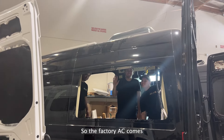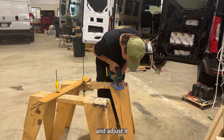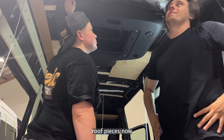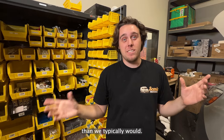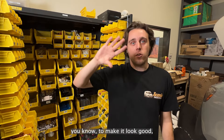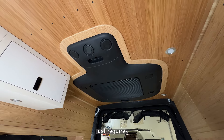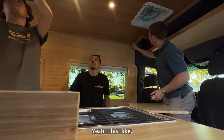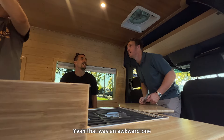The factory AC comes with different challenges. We have to make a lot more cuts to our roof and adjust accordingly because it's such a big product. We have short little roof pieces, and that also requires doing trim in a different way than we typically would — it's a very rounded and awkward shape. To make it look good, you want it to look seamless, and it just requires a lot of craftsmanship when it comes to that trim. This trim piece is very difficult to do — yeah, that was an awkward one.